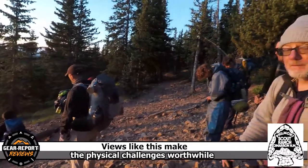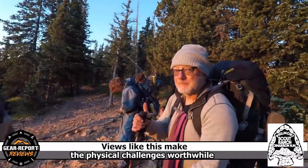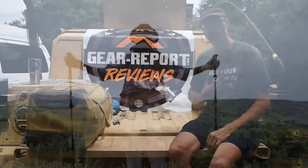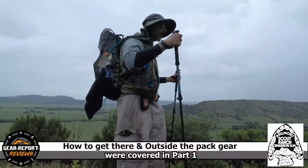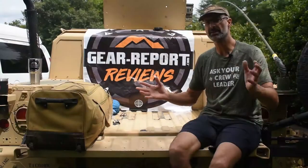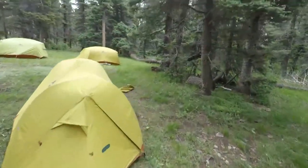So let's start out — here's the order we're going to go through this: how to get your stuff to Philmont, the stuff that you wear on the trail, the stuff you carry on the outside of your pack, the stuff you carry on the inside of your pack. We might even get into tents and dining flies and that kind of stuff as well.